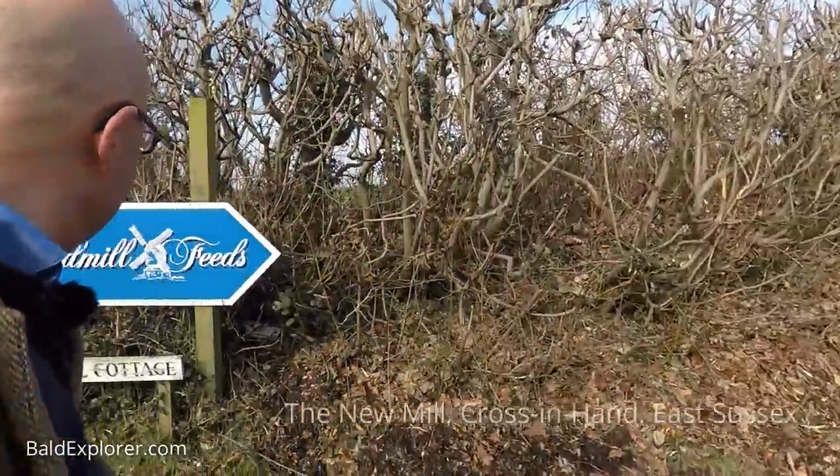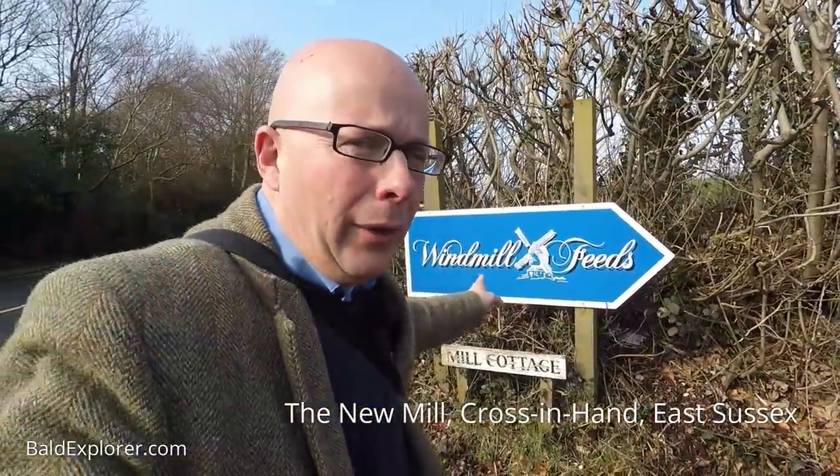Hello, I'm Richard Vobes, the Bald Explorer, and I'm out on another walk. This time I'm looking for a windmill.